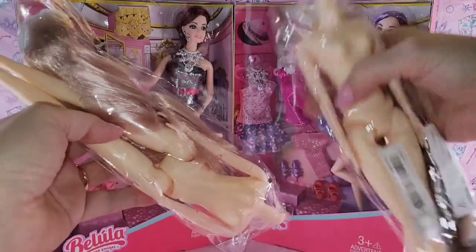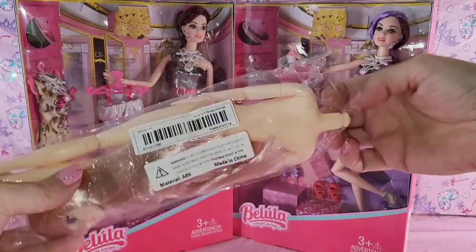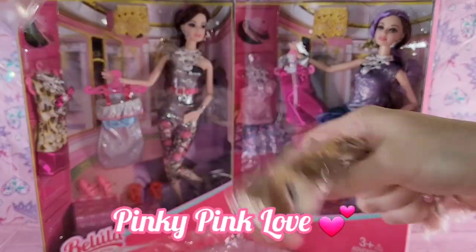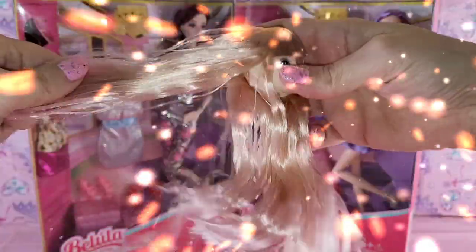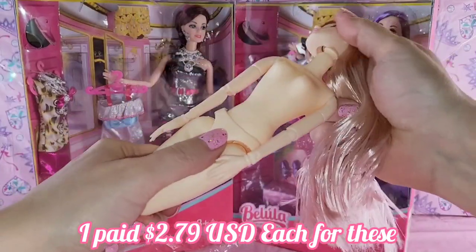I didn't know the heads would be off — that was kind of like, what in the world? But I got these for hybriding, plus I thought the faces were really cute, so I'm going to open these ones up and show you more. This one had pink, pinky, pink hair — but just look at these faces. The hair is really thickly rooted and nice. Wow, I was not expecting that — not at all. And just look at this adorable face. This was less than $3 for the whole doll.